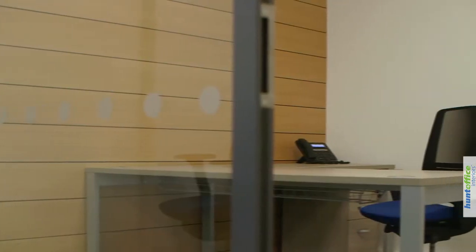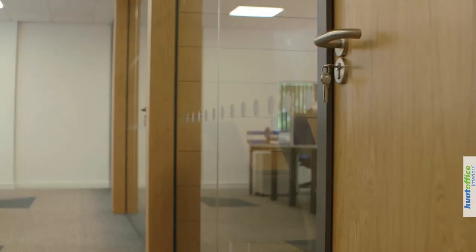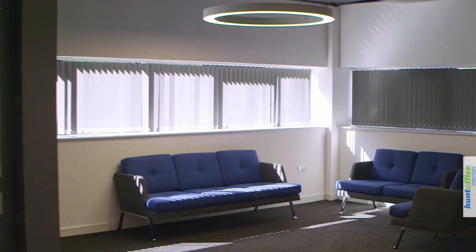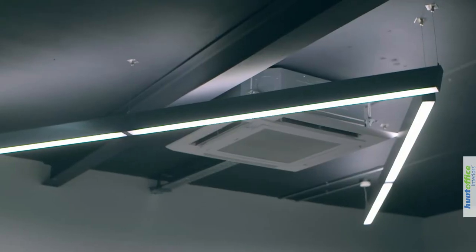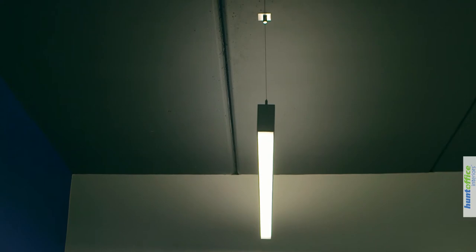We've got a mixture of glass and oak in the director's offices upstairs, which really looks well. The lighting downstairs was one of the key points that we focused on, and we're really happy with the result. It's given us a far more modern look than we could have hoped for — I think it's very reflective of our work.